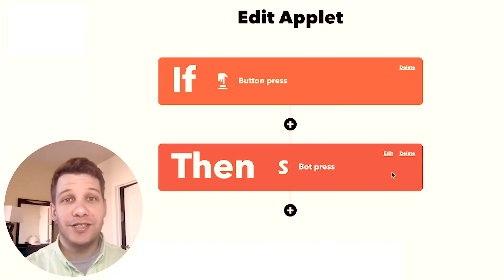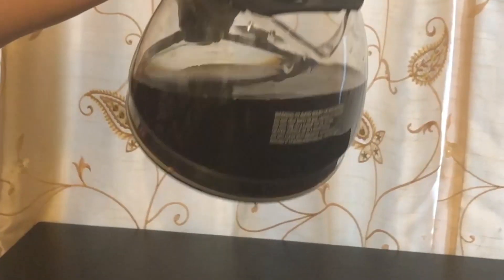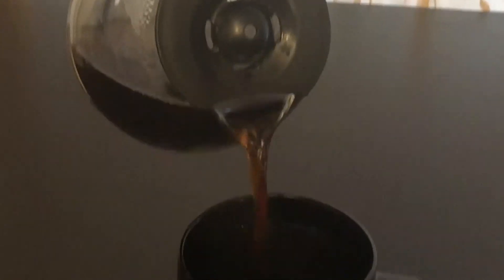This first applet is going to use the button widget as the trigger, so that every morning when I wake up, I just reach for my phone, find the button widget on my home screen, press it, and that'll trigger the SwitchBot to start my first cup of coffee for the morning.